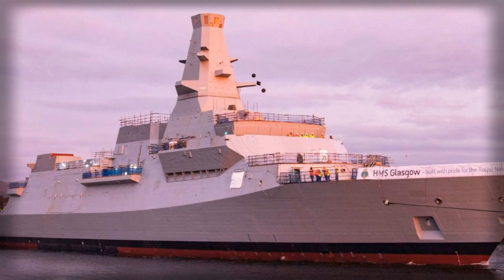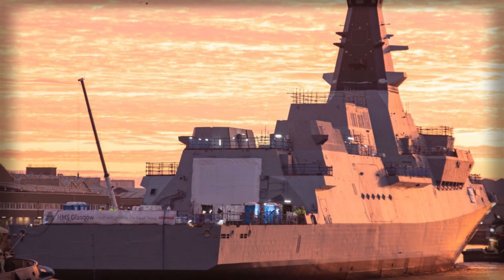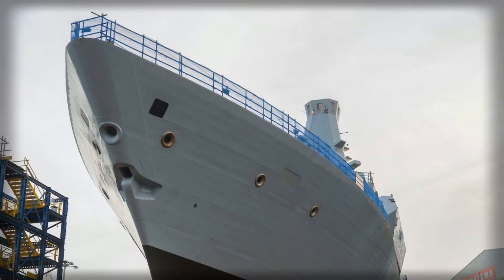The Type 26, also known as the City-class frigate, represents a new era in naval technology, combining anti-submarine warfare excellence with a modular design capable of handling multiple mission types. Its adoption by Norway signals a significant step toward enhanced interoperability between allied forces. The Type 26 has been designed from the ground up to perform complex anti-submarine operations in challenging environments.